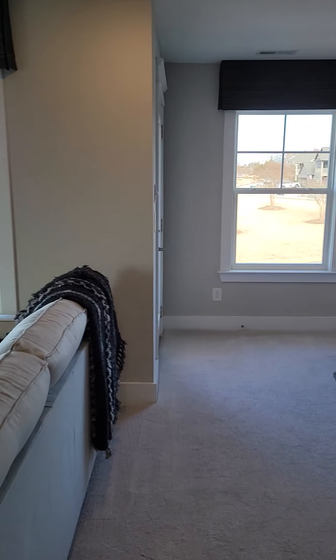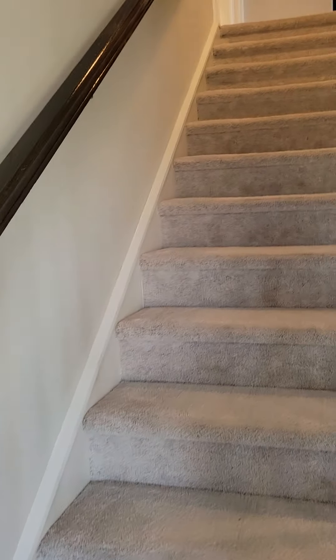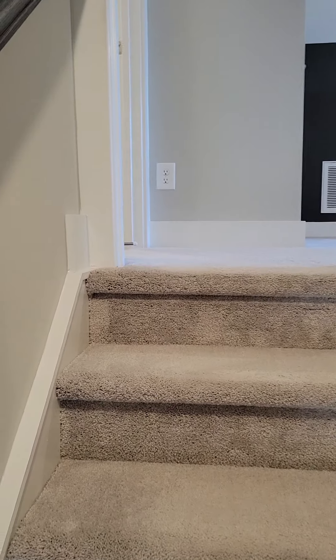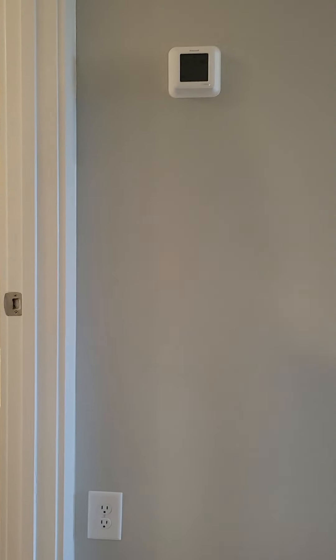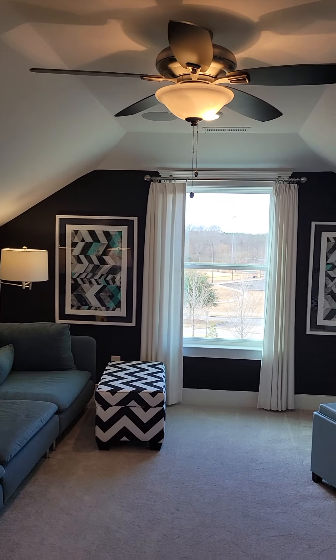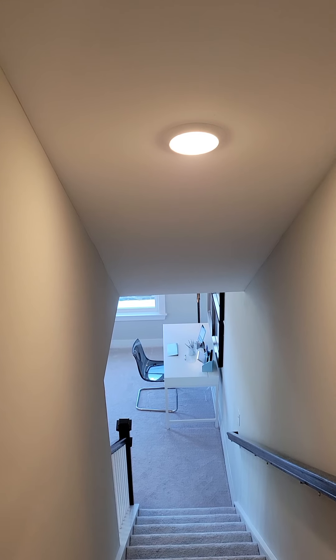I'm going to walk up to the third level. There's another bath up here and a bonus room on the third level, and there are the stairs that I came up.